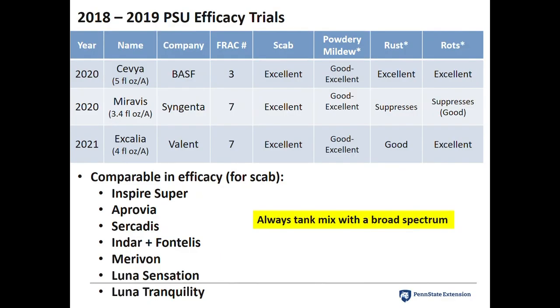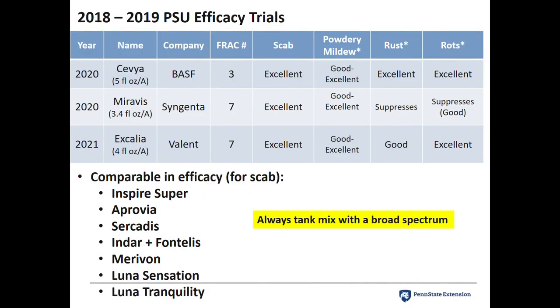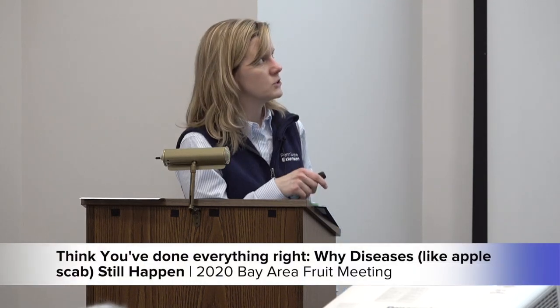Here's a snapshot of new fungicides available. Sevia from BASF is a FRAC Group 3 — a really strong one, slightly different from other Group 3s. I tested it at low and high rates; the highest rate of five fluid ounces worked best and did a great job with all diseases. Miravis from Syngenta is another FRAC Group 7 — different from Aprovia though related. It's weak on rust, only suppressing it where Aprovia is a little stronger, but it was a great product overall. Excalia from Valent will be available next year — it was comparable to all other products and did a great job. I always want to make sure you're tank mixing with a broad spectrum.